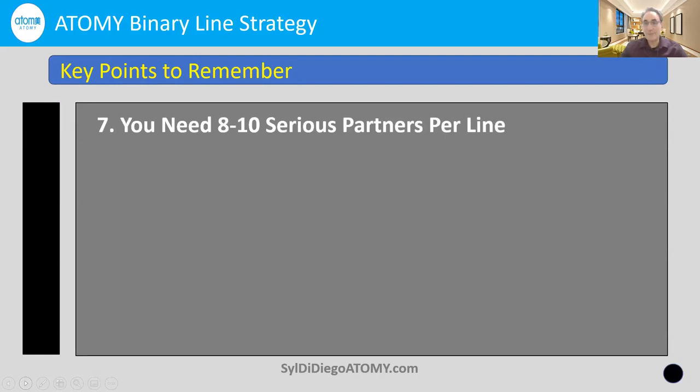In order to make the big money with mastership bonuses, you need about 8 to 10 serious business partners per line. Remember, some of these business partners will come from your network — maybe two partners will bring in another two. So you're working together, but each person needs to be able to count about 8 to 10 serious business leaders working together to make the mastership bonuses.